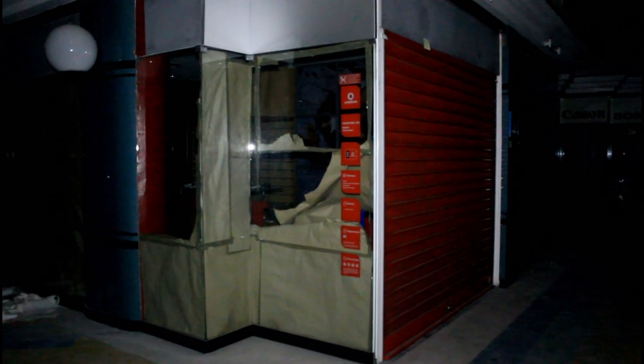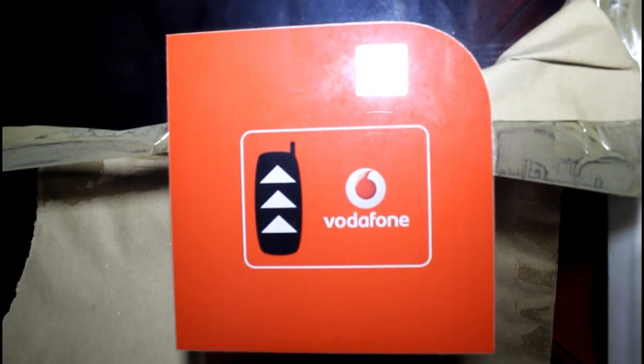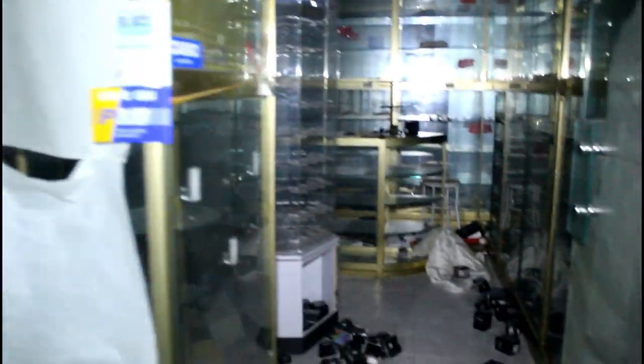Look at this spiral staircase — I don't know, you get it — the stairs. There were the glass elevators. Oh, this is a Vodafone phone store.